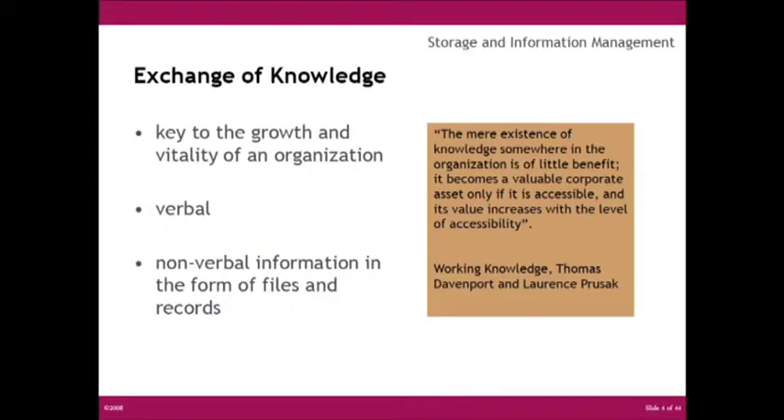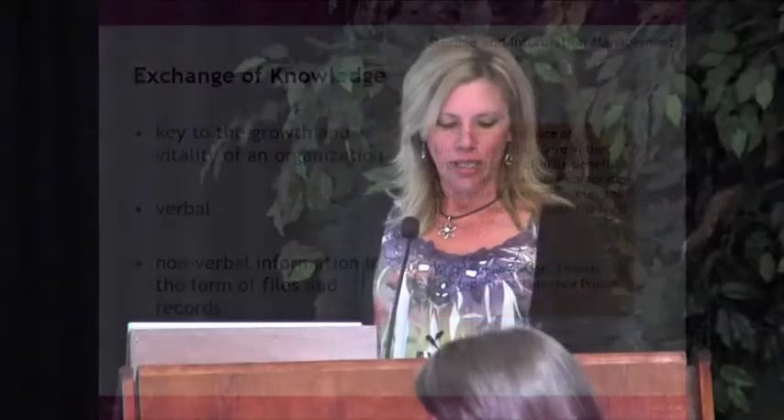Exchange of knowledge is key to the growth and vitality of an organization. Much of office design revolves around this premise. In the ongoing debate between open versus closed offices, the idea of knowledge and information exchange plays a huge role. The inherent design philosophy of the open office concept is that face-to-face interaction is encouraged and considered beneficial to the success of a company. This interaction promotes the creation of ideas and exchange of knowledge. So too is the exchange of access of nonverbal information in terms of files and records.